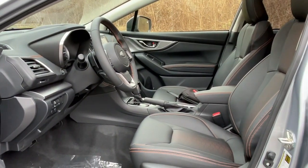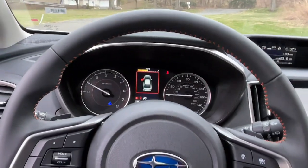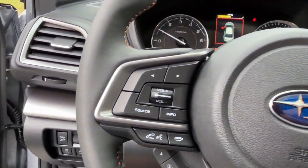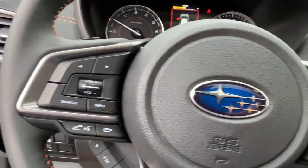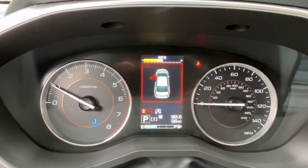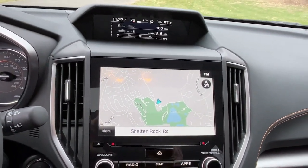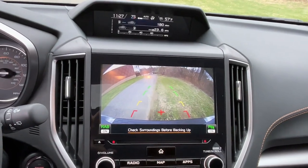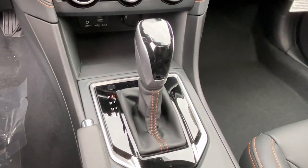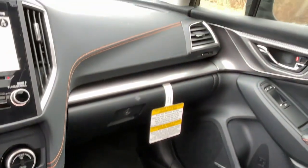This affordable, well-built Crosstrek won't last long. Why not take it out for a spin? Our team will give you an outstanding test drive experience. Stop in today. Have a great day.